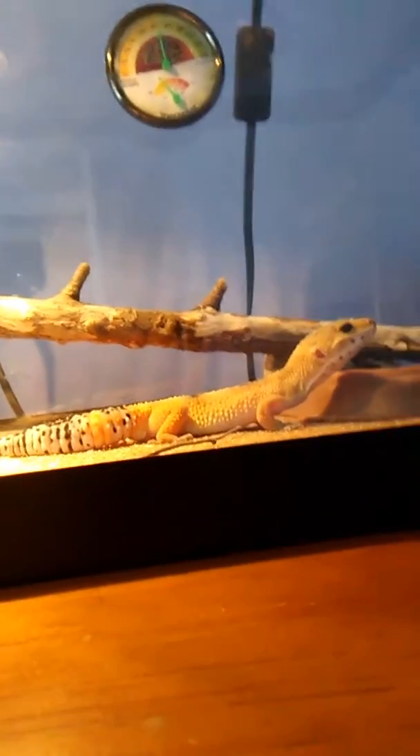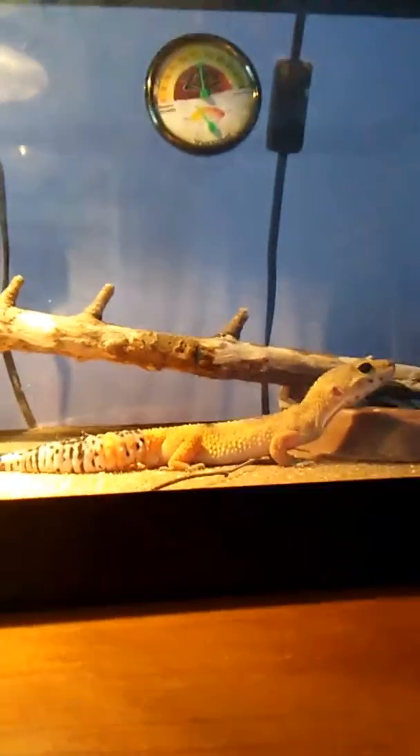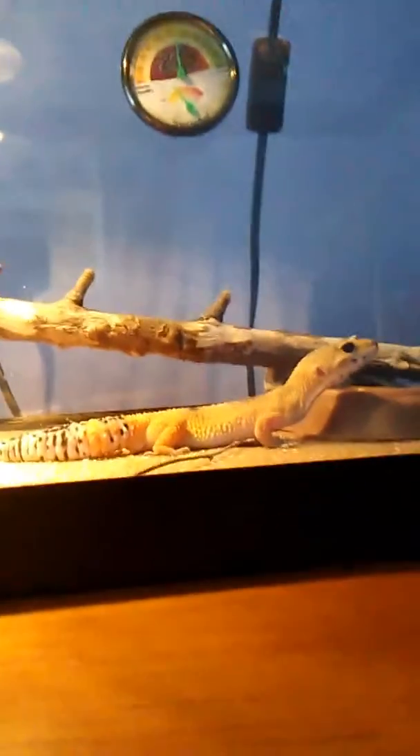Look at those holes in him. Do you want to see me take him out and put him on my shoulder?